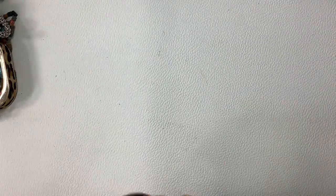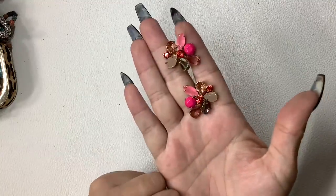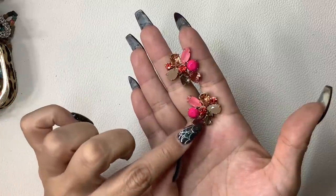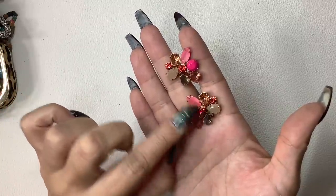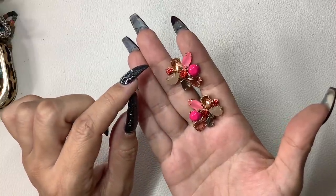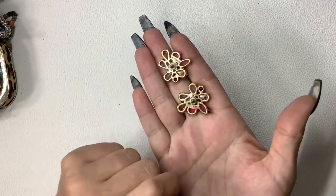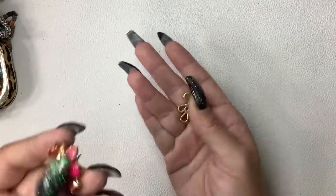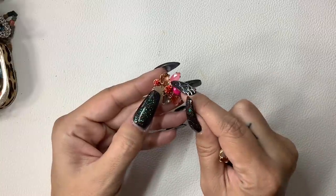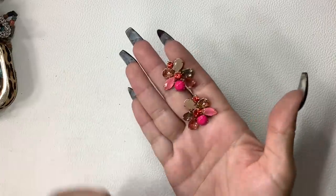Then we have some J.Crew earrings. These just have very light wear to the center rhinestone, but they are marked on the back. So I'm just going to ask $4.